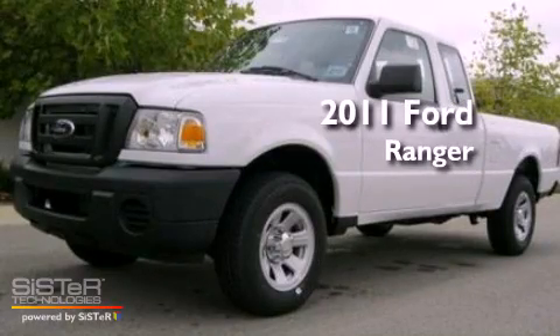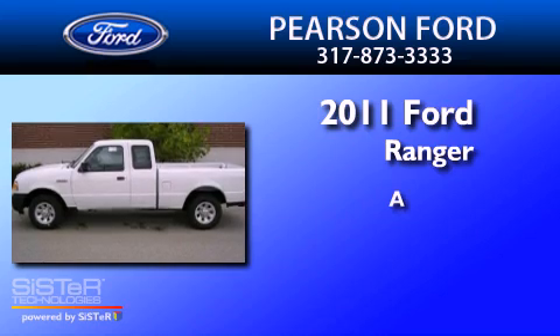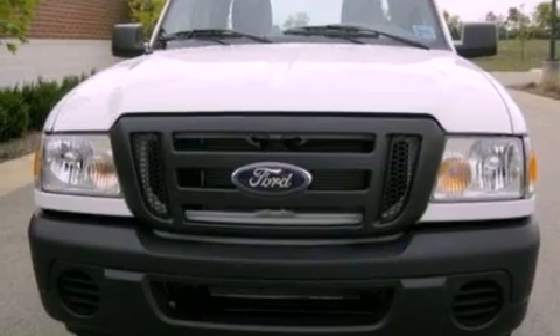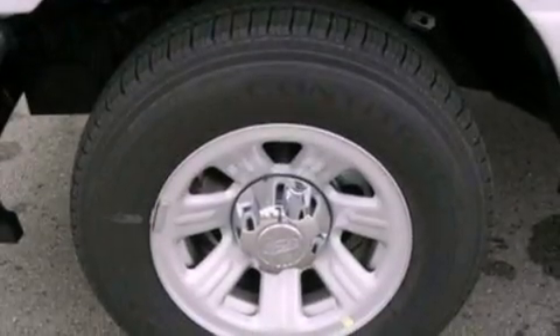This is a brand new 2011 Ford Ranger. Its top features include air conditioning, a double wishbone independent front suspension, and a trailer hitch receiver.